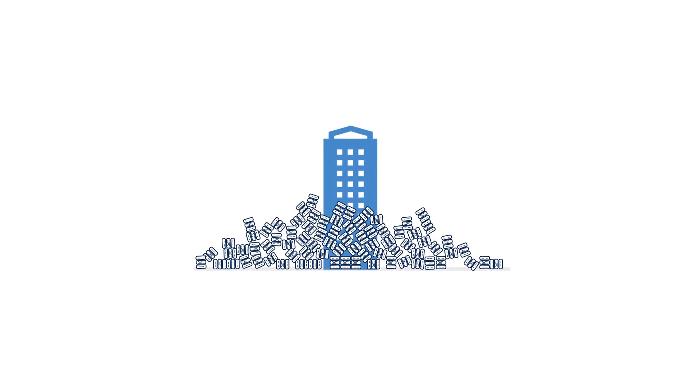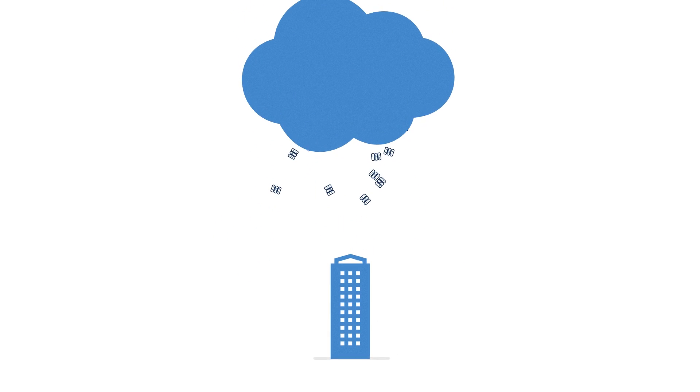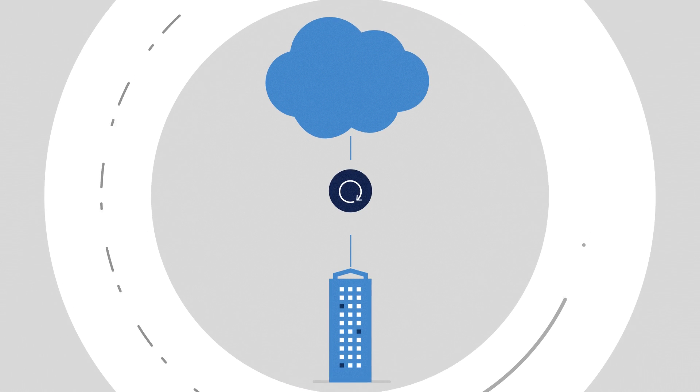The days of all of your business data residing in one location are long gone. Cloud-based and on-premises IT environments are merging. IT is rapidly evolving, and your backup solution should evolve too.